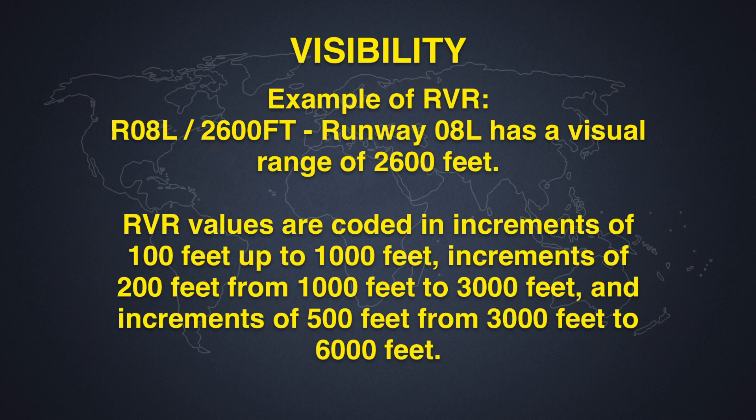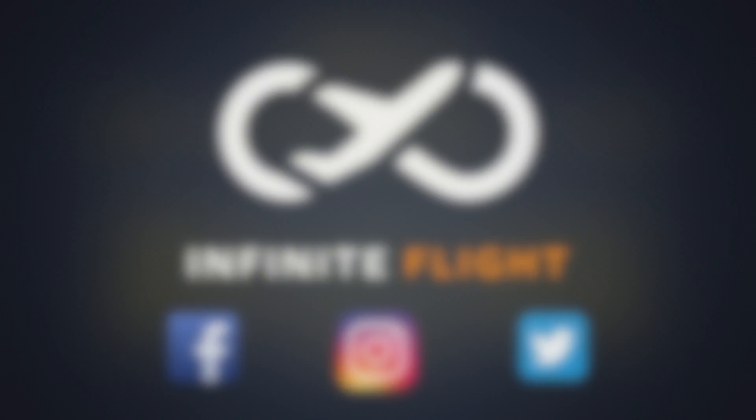An example you may see while reading METARs for RVR: runway 08 Left has a visual range of 2,600 feet, where the code would read R08L/2600FT. RVR values are coded in increments of 100 feet up to 1,000 feet, in increments of 200 feet from 1,000 feet to 3,000 feet, and in increments of 500 feet from 3,000 feet to 6,000 feet.